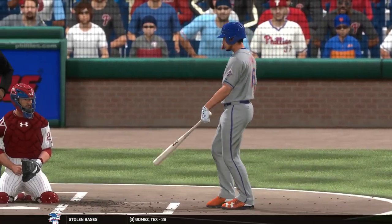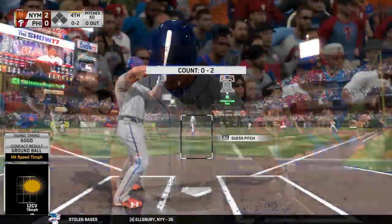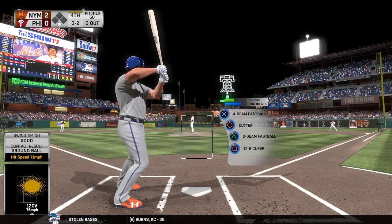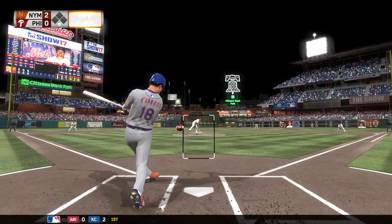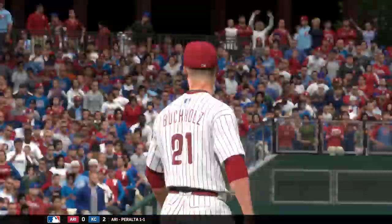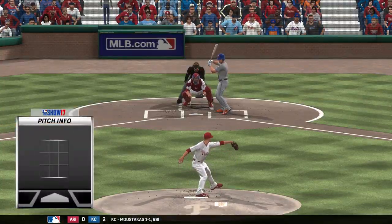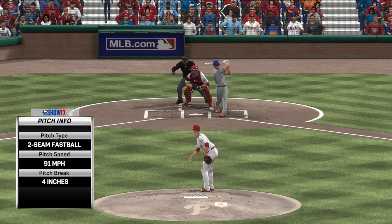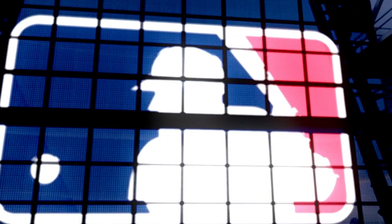Here's the catcher Travis Darnot, 0 for 1 in the ballgame. On the 0-2, swung on and missed — this fourth inning starts the same way it ended the third, with a strikeout. One away. That was a good job tying him up inside on that strikeout pitch — it wasn't even in the strike zone, but with the hitter protecting with two strikes, that's the kind of pitch you can get him to offer at.